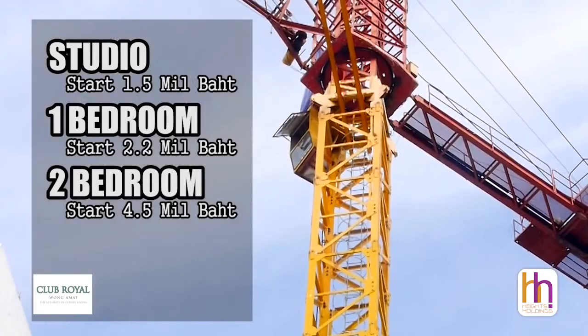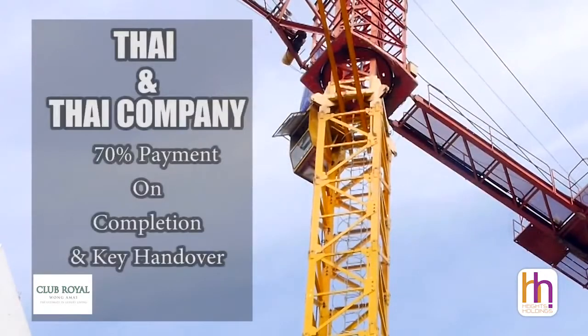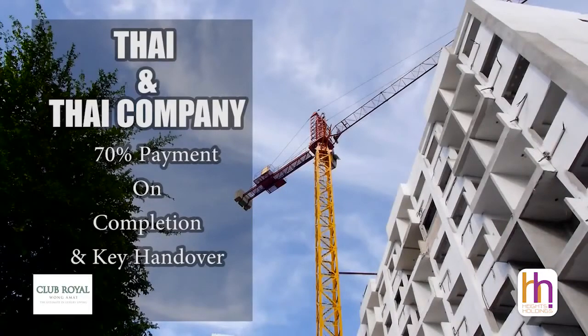All apartments in Thai and Thai company ownership come with 70% payment on key and handover for maximum financial security and peace of mind. We also have an excellent range of foreign ownership options still available for foreigners who want to buy in their own name.